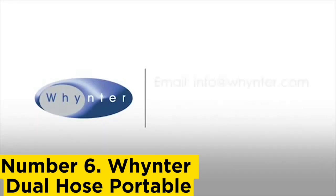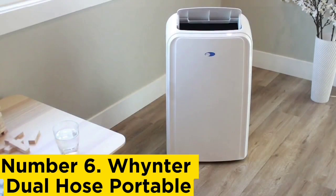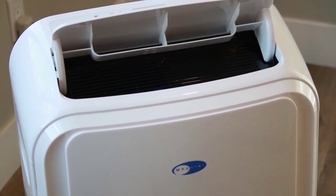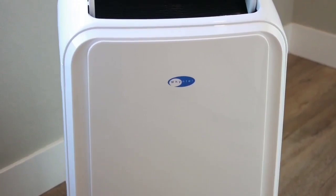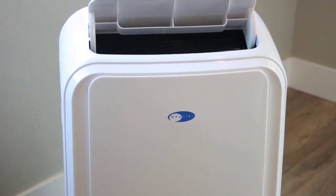Number 6: Winter Dual Hose Portable. This powerful portable AC from Winter has a dual hose so it can cool down a room faster than other portable units. Dual hose means it uses outside air instead of inside air to cool down the internals of the AC, helping it cool the room quicker and more efficiently. Our engineers were impressed by its year-round versatility in dehumidifier mode — it removed up to 101 pints of moisture in a 24-hour period. You can also opt for the upgraded model that includes a heater, generating heat up to 77 degrees Fahrenheit.